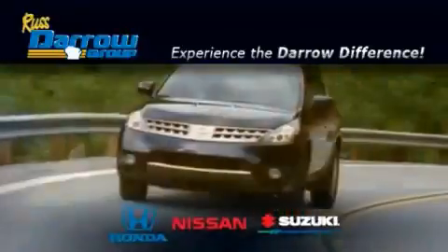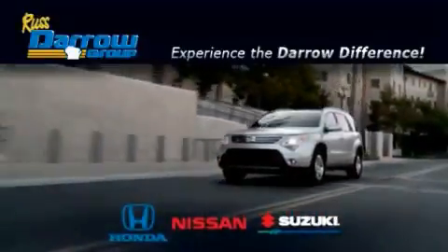Get the Darrow difference today, only at Rust-Aero Honda Nissan Suzuki. Rust-Aero.